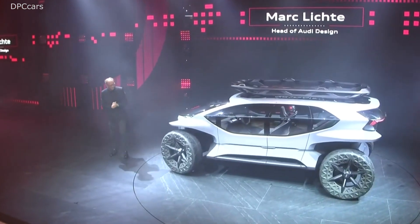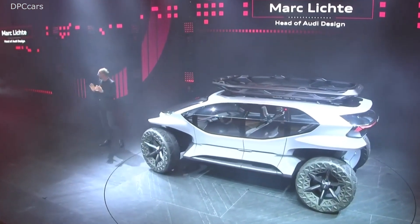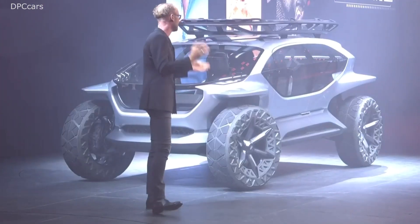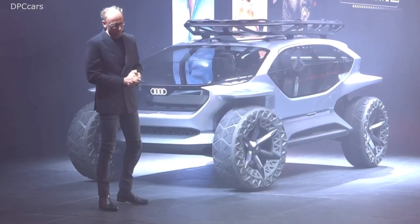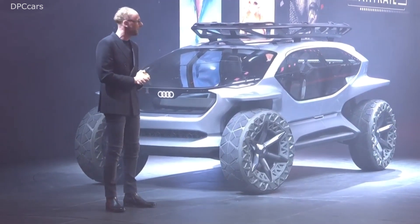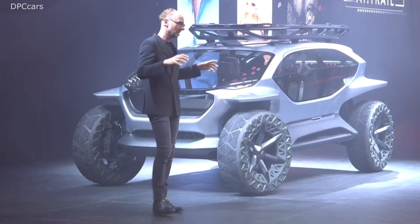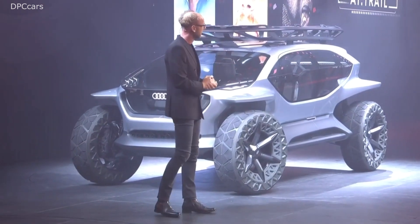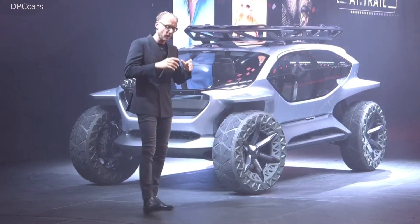Ladies and gentlemen, thank you. Design is more than only a shape. It's about an attitude, and this is part of a bigger story. It's about people, their dreams and their needs. And that's why we at Audi Design put people into the center of our design development. We understand their needs and their dreams, and we analyze use cases.